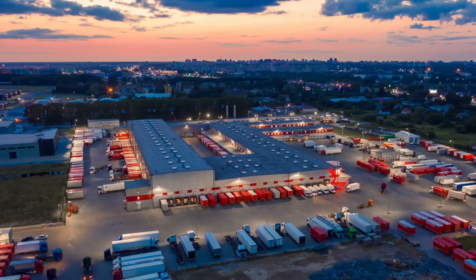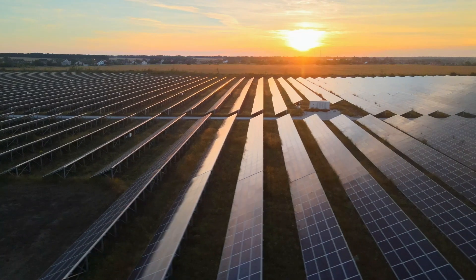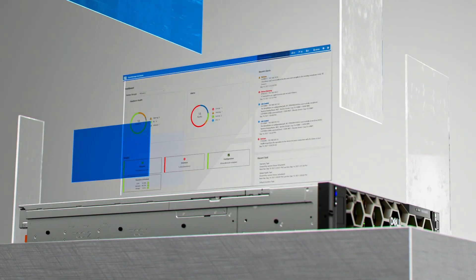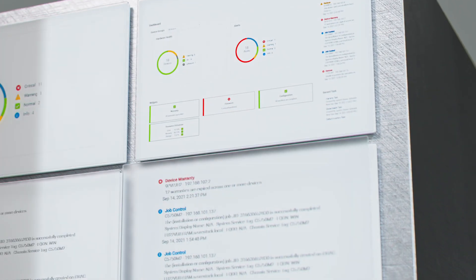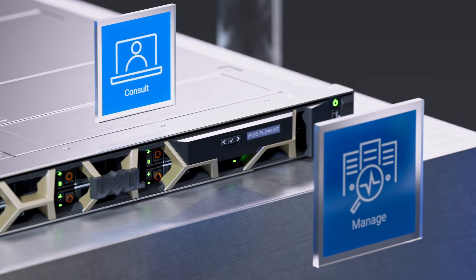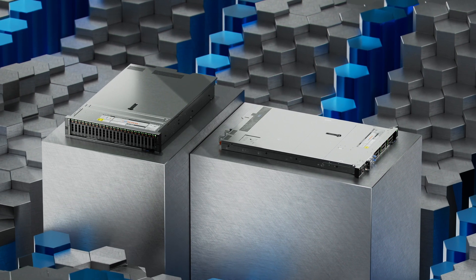From manufacture to delivery, PowerEdge servers are designed using recycled materials and packaging to support your sustainability goals. We also use Dell OpenManage to automate and deploy into your zero-trust security model to safeguard your infrastructure. And global services are available in up to 170 locations, supported by more than 60,000 Dell professionals and partners.